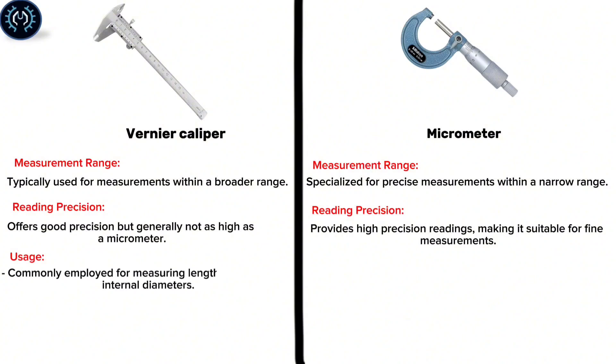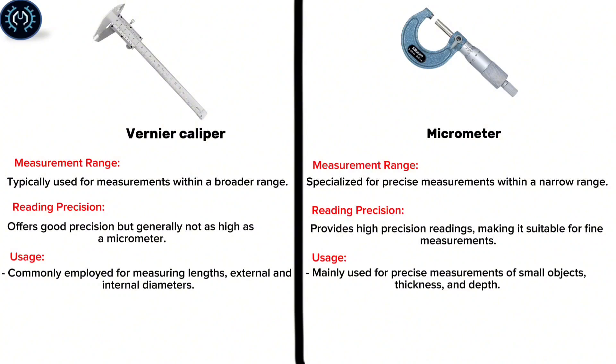Usage: The vernier caliper is commonly employed for measuring lengths, external and internal diameters. The micrometer is mainly used for precise measurements of small objects, thickness, and depth.